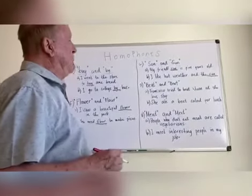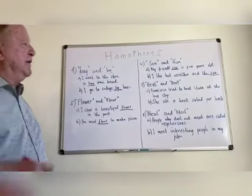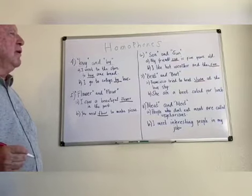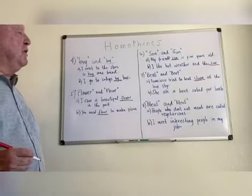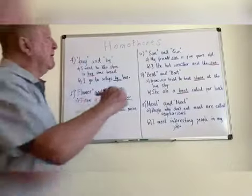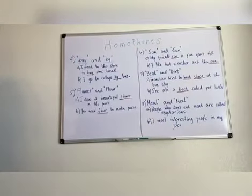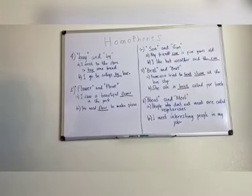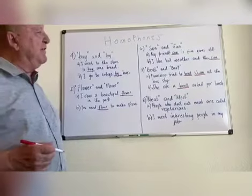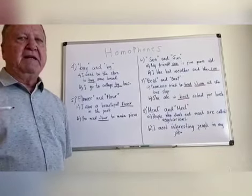Number seven: 'beat' B-E-A-T, like you're going to beat somebody and get ahead of them — Francisco tried to beat Juan to the bus stop, spelled B-E-A-T. And 'beet': She ate a beet salad for lunch — spelled B-E-E-T. Same sound, different meaning, different spelling.